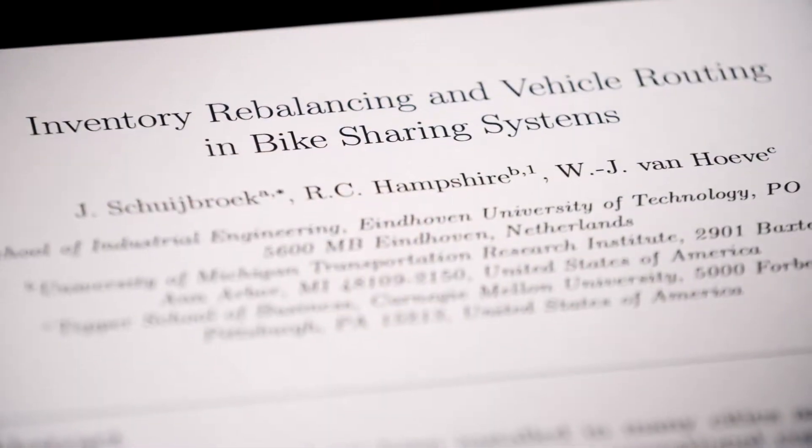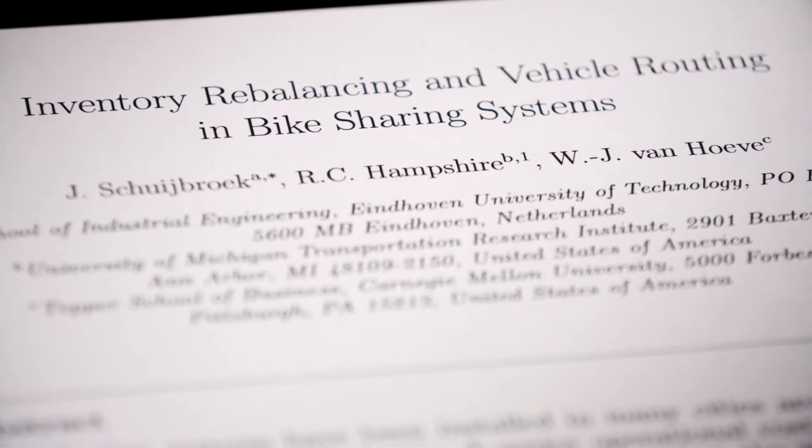You have a business problem, you translate that into a mathematical model. That is, I think, the most important part of operations research. One paper in particular is about bike sharing systems. You have to make sure that when a user wants to use a bike, it should be there. And when you want to drop off the bike, it should be an empty spot.